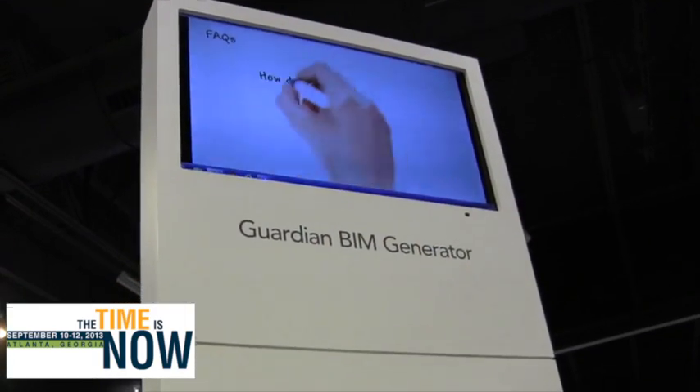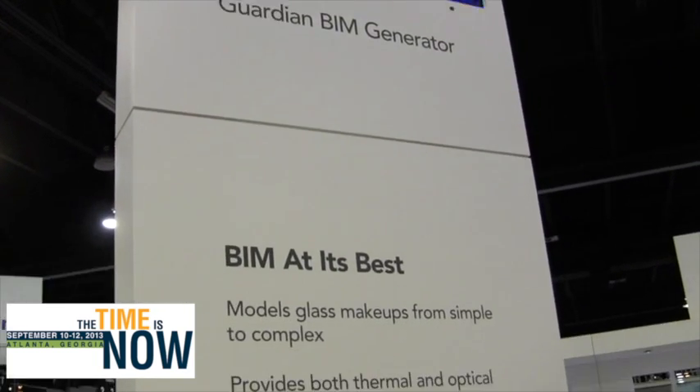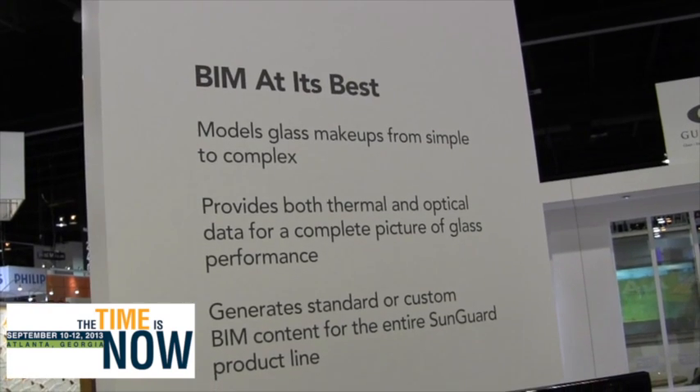And finally, we've got our BIM generator. The BIM generator is one of our strategies to make it easier for architects to specify glass products. It's a sophisticated tool that works with Revit 2013, and it will be available on our public website starting next week — the Guardian BIM generator. Look for it, coming soon.